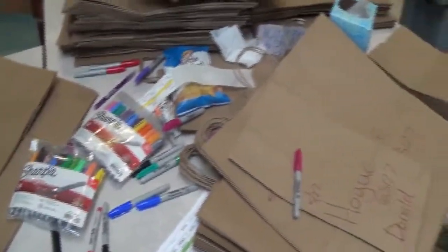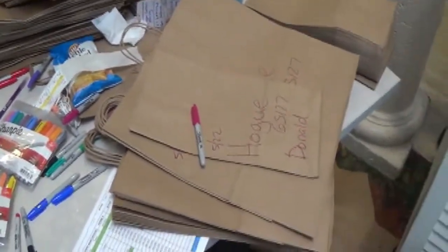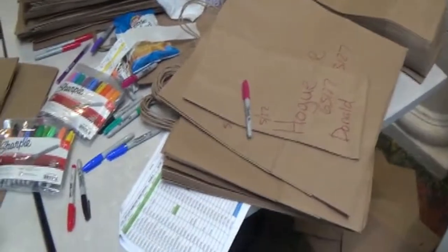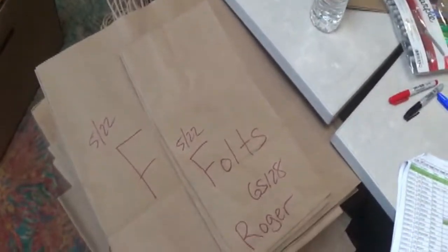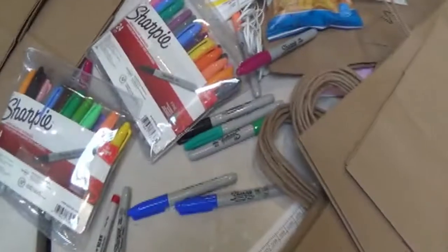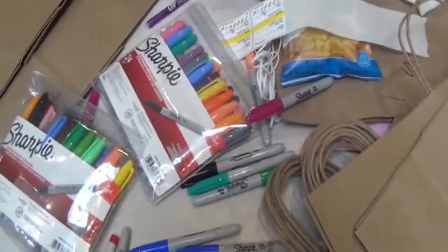Welcome to Heather Station. Heather will sit here for hours on end making bags with your names on them, your apartments, and the dates. She goes through hundreds of sharpies.